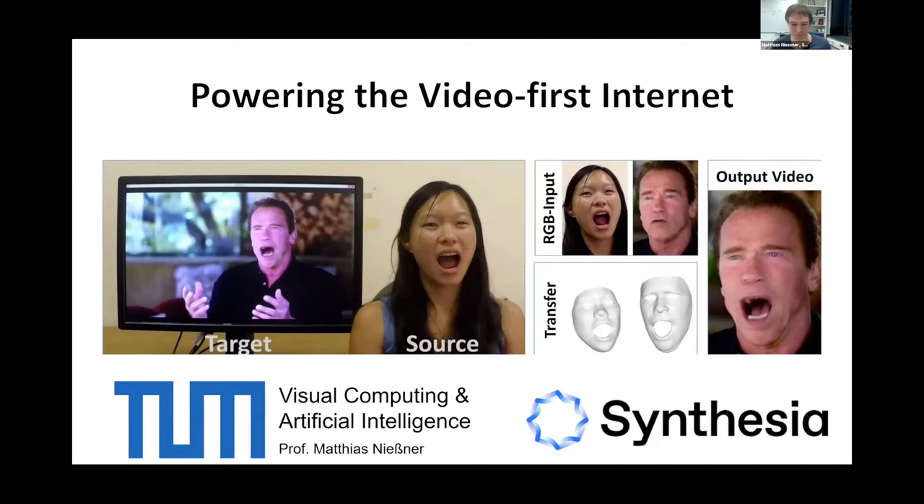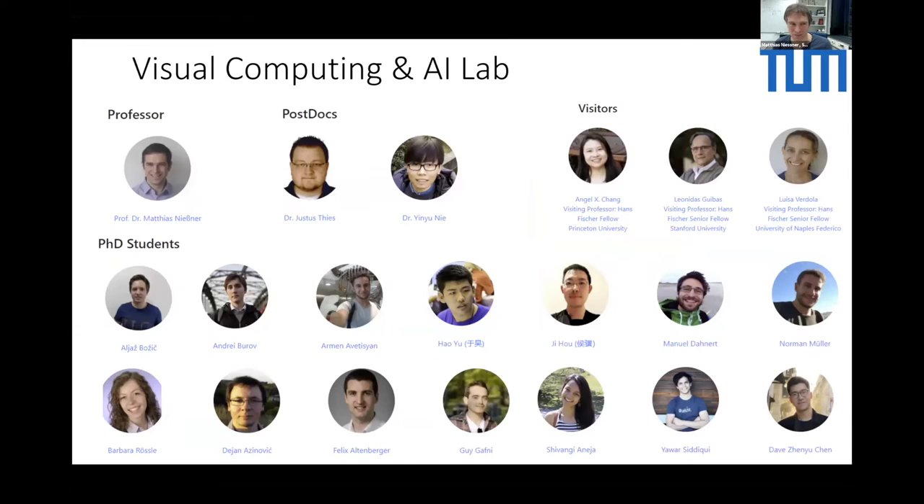Being here, it's really a pleasure. Unfortunately, only virtually, but I still hope we can all enjoy it. For those who don't know me, I'm actually leading the Visual AI Lab in Munich. My job is basically to come up with cool ideas and help to create new technology for startups. And one of these amazing startups is obviously Synthesia.